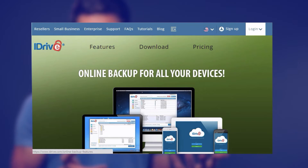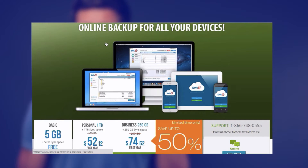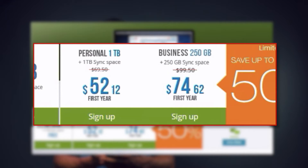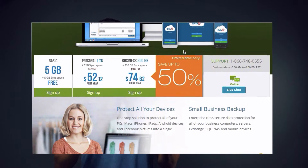iDrive is one of those cloud backup services not betting on the unlimited trend like other cloud services such as CrashPlan, Backblaze, Carbonite, Acronis, and whatnot. Instead, they have generous limited storage plans but allow users to connect an unlimited amount of machines. That's a trade-off you need to think about before signing up for any one service. Let's find out in this review if iDrive is actually worth a try or not.